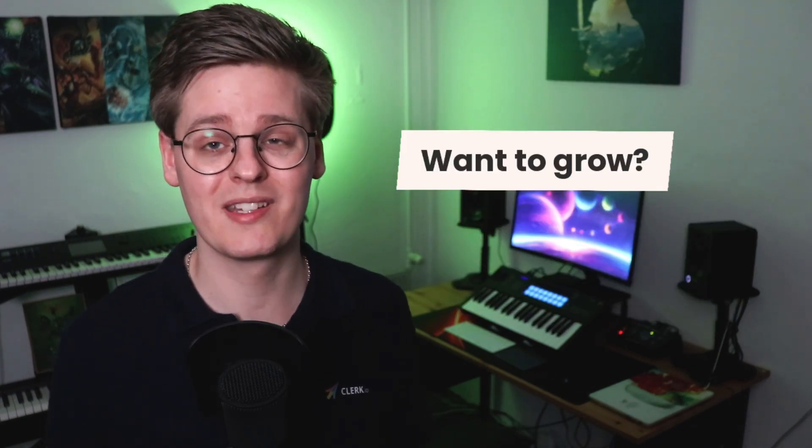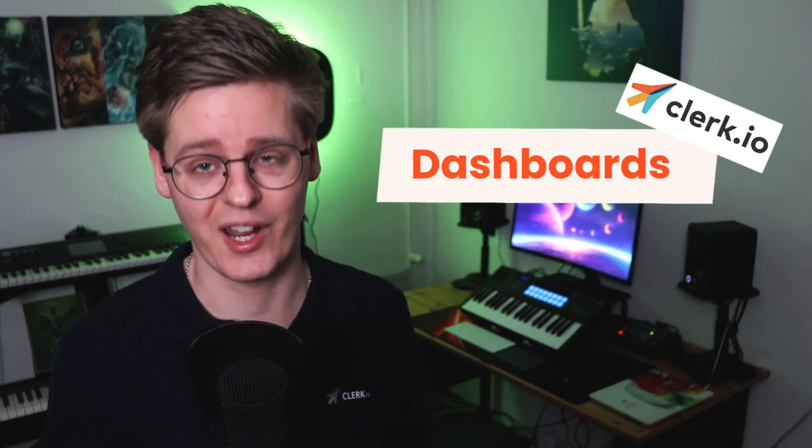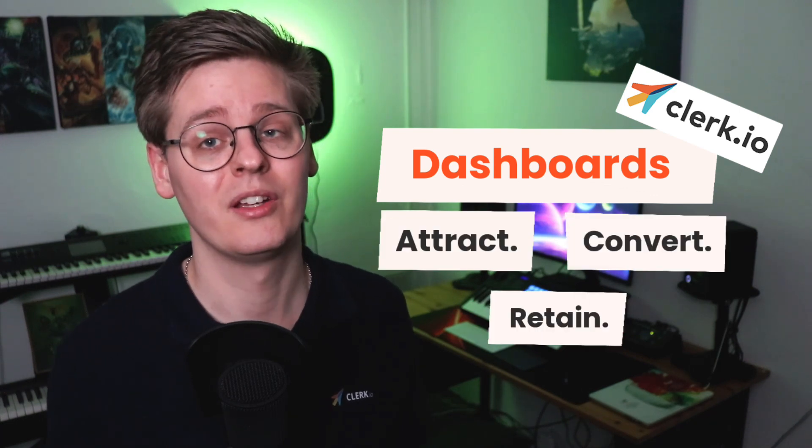Ultimately, if you want to grow your business by working smarter, not harder, you need Clerk.io in your tech stack. It's the best way to attract, convert, and retain your customers. So what are you waiting for?